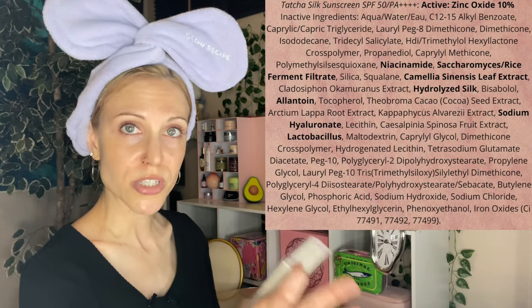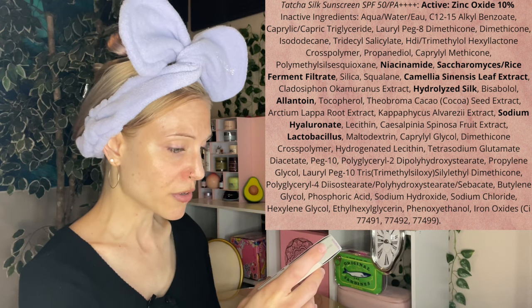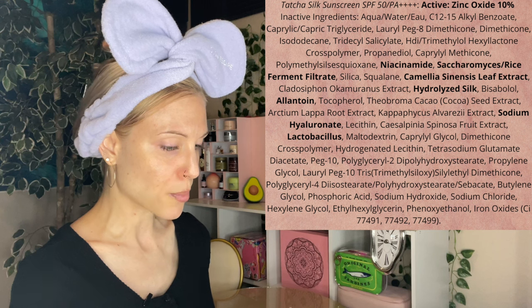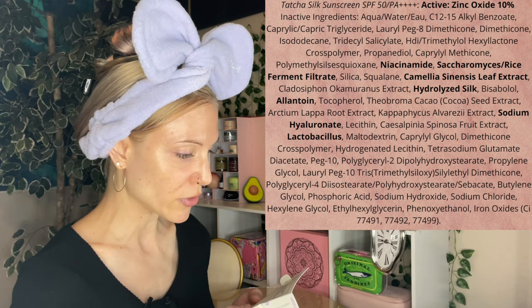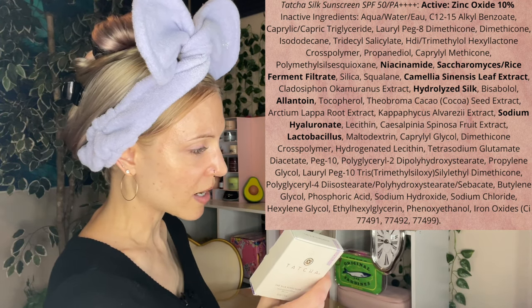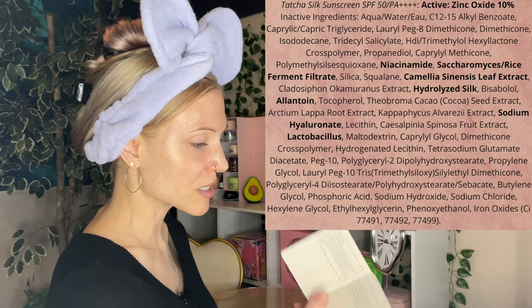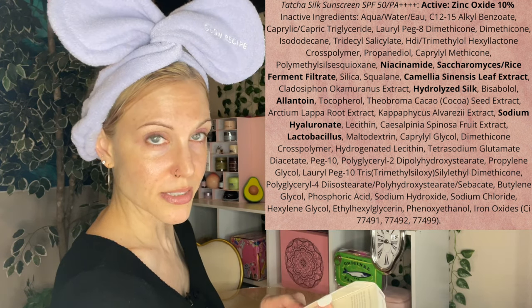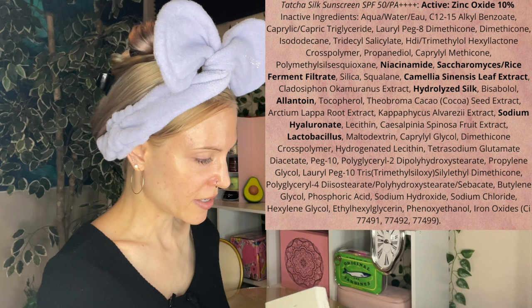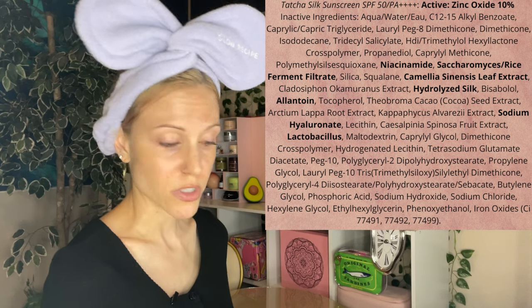Now let's look at the ingredients. We have 10% zinc oxide as the active ingredient. It appears to be a fully fragrance-free product, but do check the plant ingredients if you have sensitivities. Being in the silk line, it unsurprisingly contains the silk ingredient. We also have probiotic and post-biotic ingredients — lactobacillus and Saccharomyces ferment. I was surprised it's made in the USA, as most Tatcha products are made in Japan.